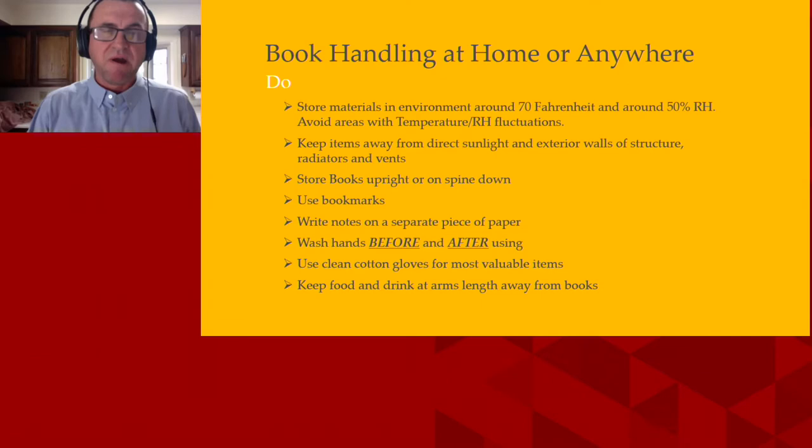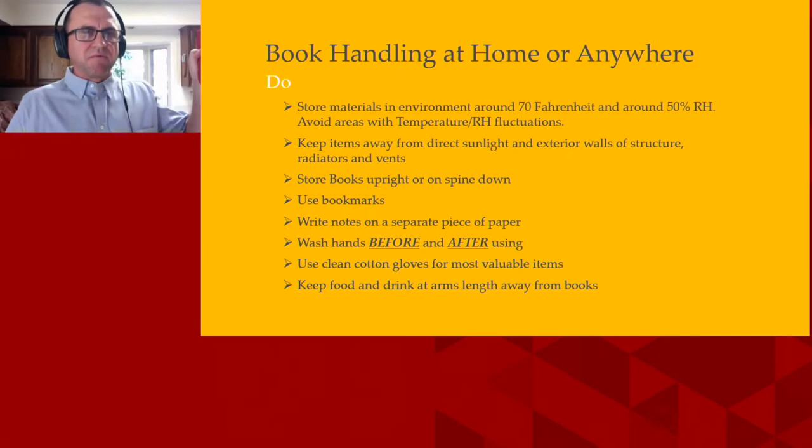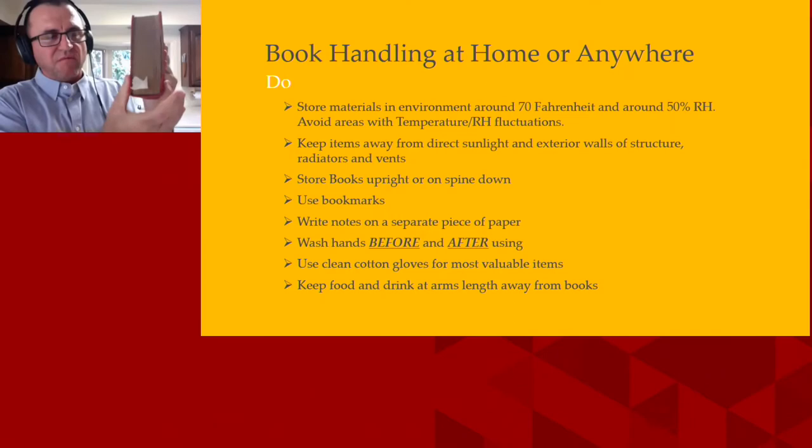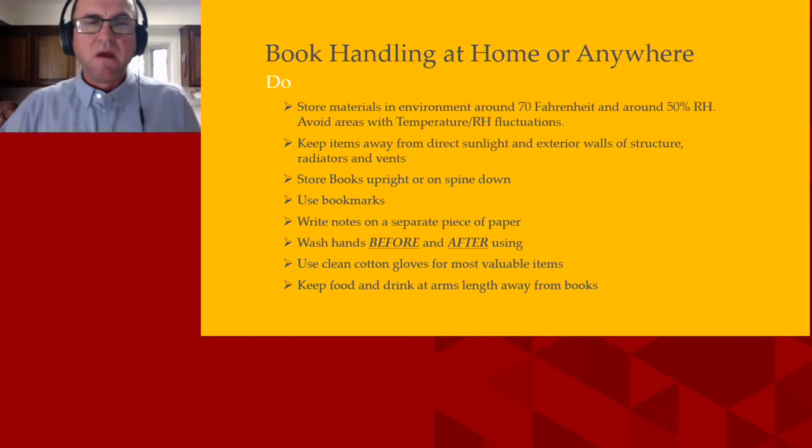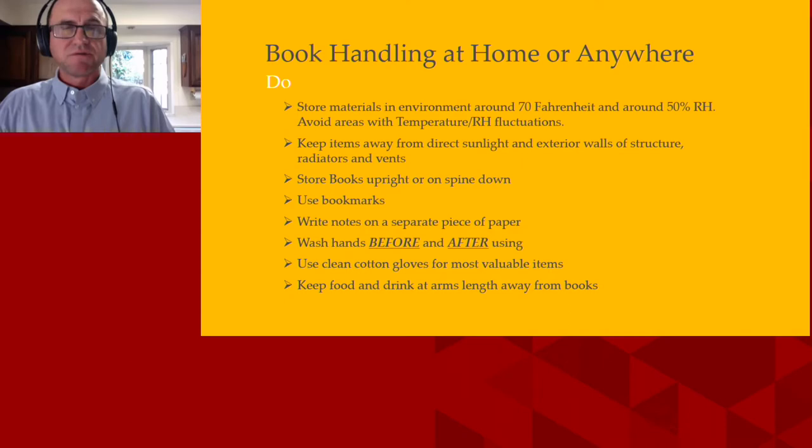Store your books upright, or the really great way is storing them on their spine. That way there's no weight whatsoever. What I talked about earlier was the hinges — all of your weight is going to go in that area. So if it's on its spine, no weight, no gravity is going to hurt it. Use bookmarks when you're reading to save your space, or to write notes on.